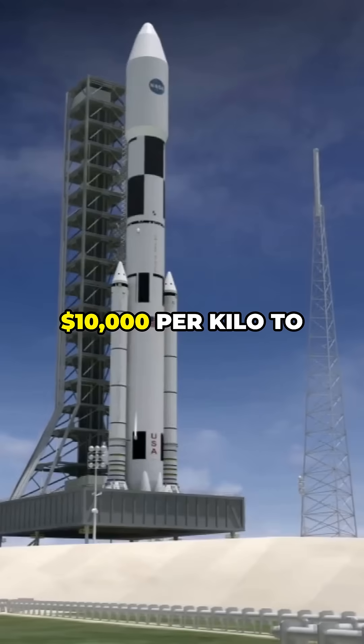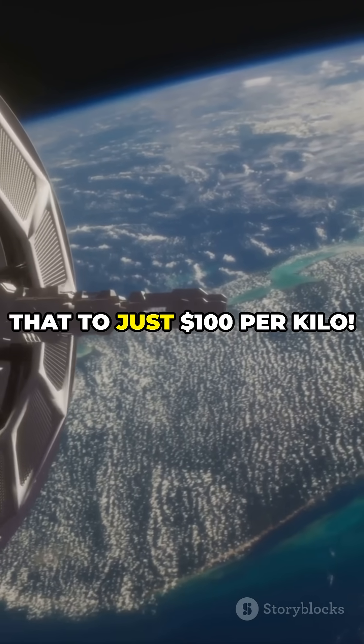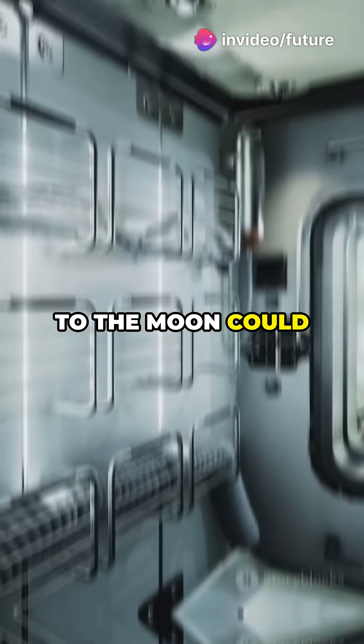Rockets cost about $10,000 per kilo to launch. A space elevator could drop that to just $100 per kilo. That means space hotels, asteroid mining, and super-fast trips to the moon could actually happen.